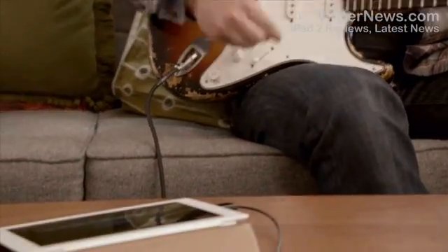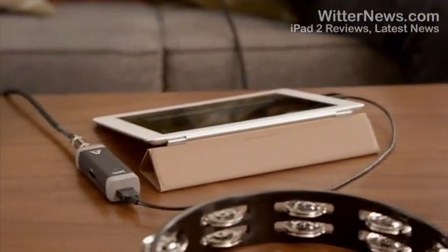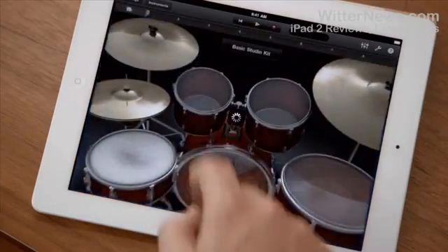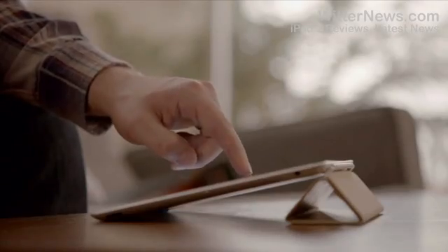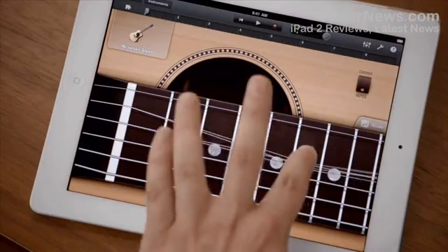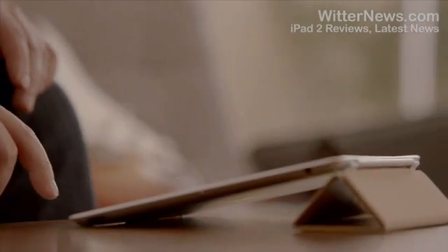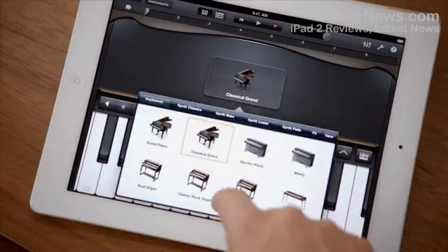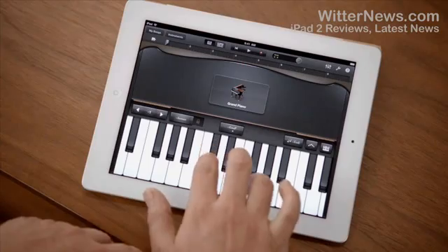GarageBand is an absolute blast. You can use your own instruments, or you can just use the touch instruments that are built in. Those are integrated so well into the iPad that as you tap harder, it plays louder. It just reacts to what you're doing. When you're playing guitar, you can bend the strings. It's just amazing. You don't have to be a musician to use it — just open it up, start tapping away, and you're making music.